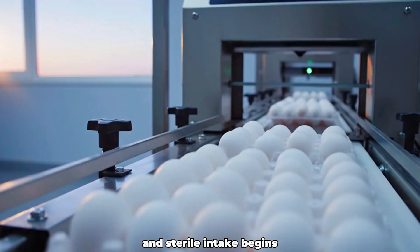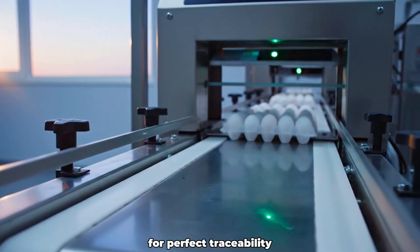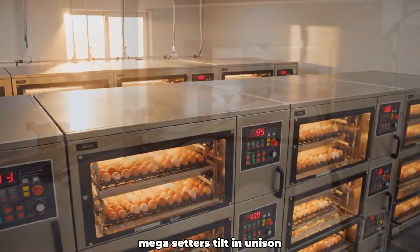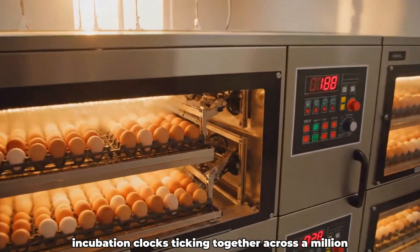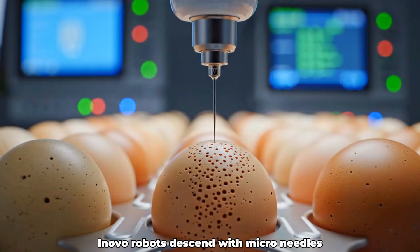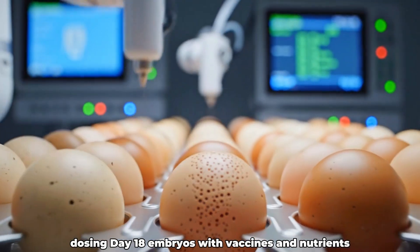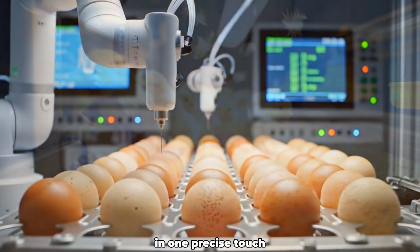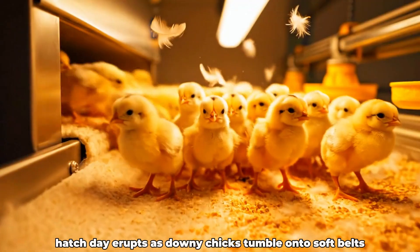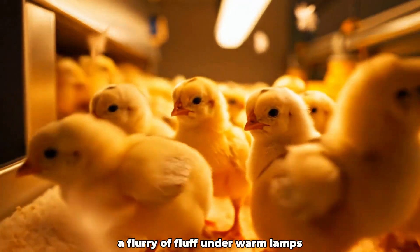Sterile intake begins as endless trays of breeder eggs glide beneath barcode gates for perfect traceability. Megasetters tilt in unison, incubation clocks ticking together across a million quietly warming shells. Innovo robots descend with micro-needles, dosing day-18 embryos with vaccines and nutrients in one precise touch. Hatch day erupts as downy chicks tumble onto soft belts, a flurry of fluff under warm lamps.